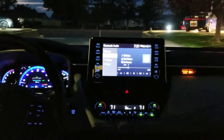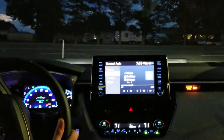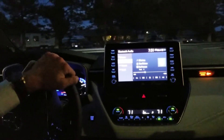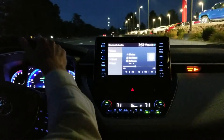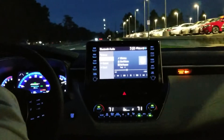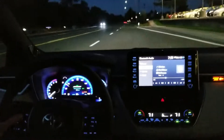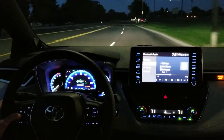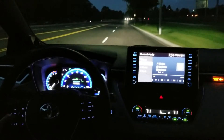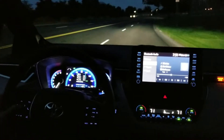So this has Toyota Safety Sense 2.0. A few things to highlight on that — what's new about 2.0? This has the pre-collision system with automatic braking, but all the other ones have that too. This does it up to 37 miles per hour — it'll slow you down up to 37. Everything else is 25.